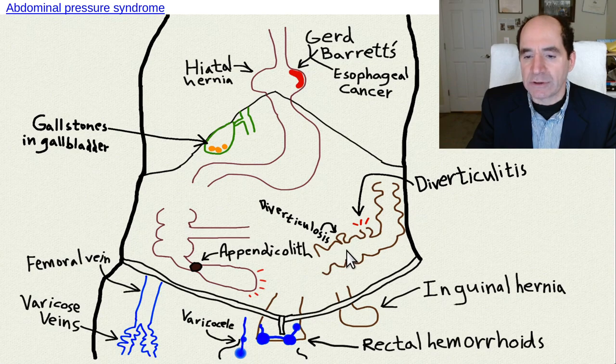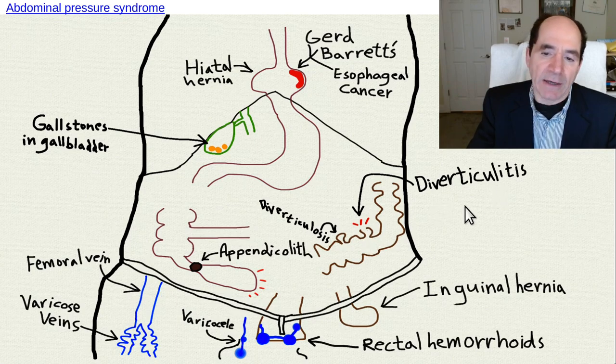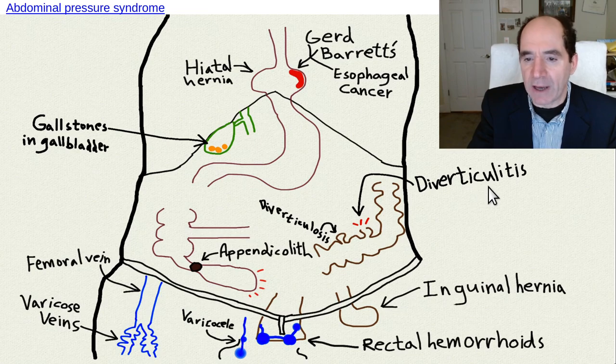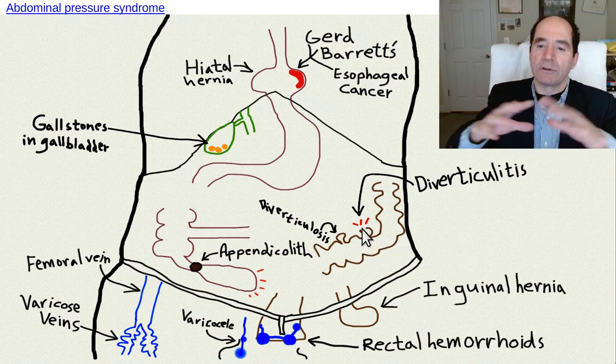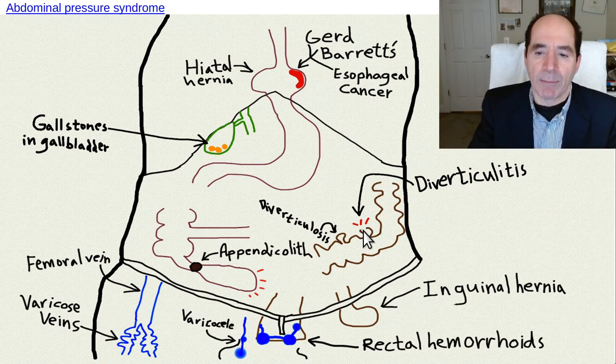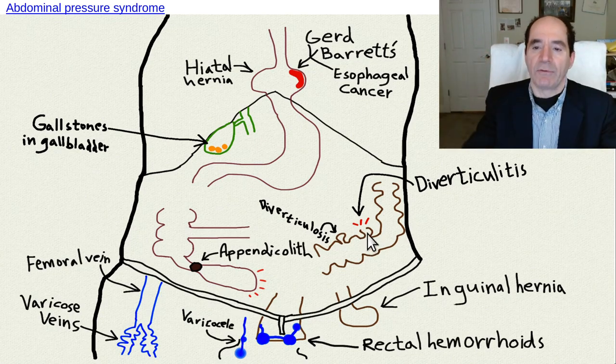Back pressure causes diverticulosis - outpouching of the sigmoid colon wall. Eventually some of those will pop. That's diverticulitis. There's at least one hospital admission almost every day in every Western hospital for diverticulitis because the stool pops out and spills onto the abdomen, causing localized inflammation that can progress to forming abscesses. Usually the mesenteric fat seals it off pretty quickly, but it can be very painful. In my previous life as an interventional radiologist, I drained numerous abscesses for that reason.